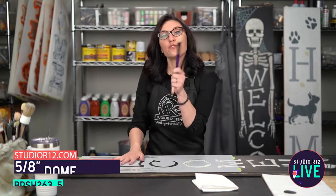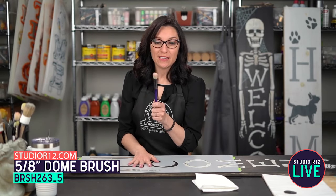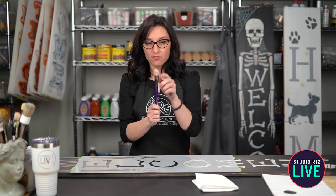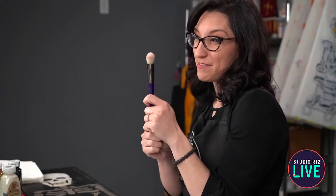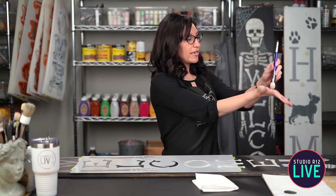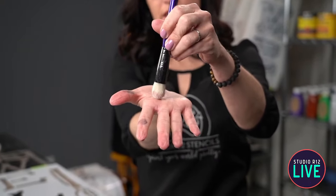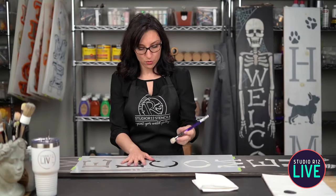We're going to use our dome brush. One of the things we love about dome brushes is that they are actually dome-shaped, so that helps prevent bleeding under. If you're using a flat brush and push down, it is going to bleed under. If you're using a dome brush, you're really lightly touching it and just a little bit is touching on your project.